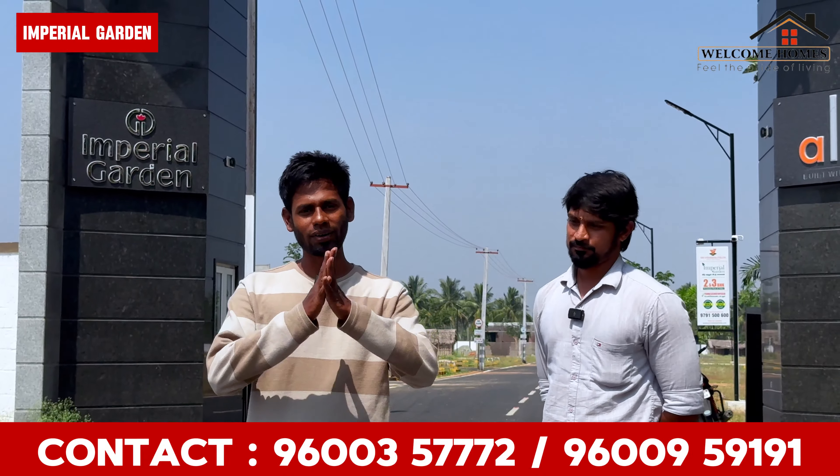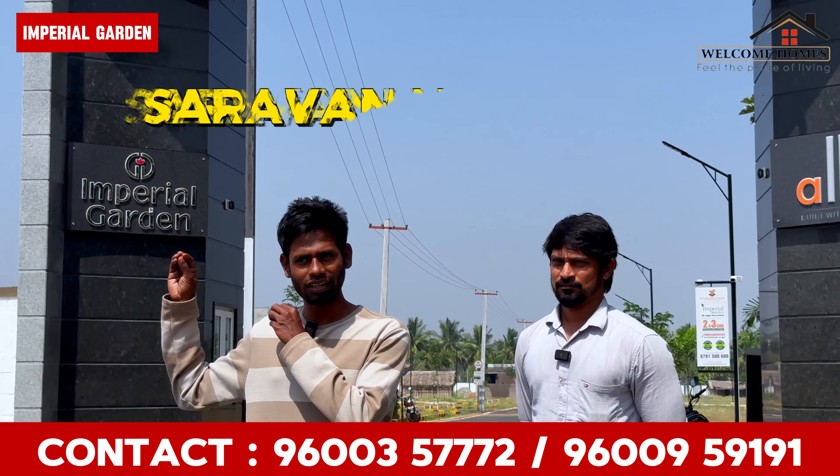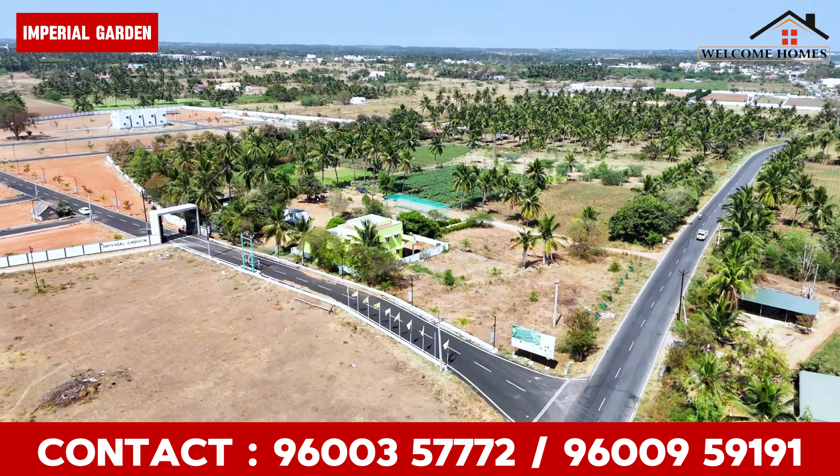Welcome to this video. We are here at Imperial Garden, located in Kooyambootho, Saroanambuddi, Kooyal Palem. Kooyal Palem is on Karvol Road, situated on the main road.